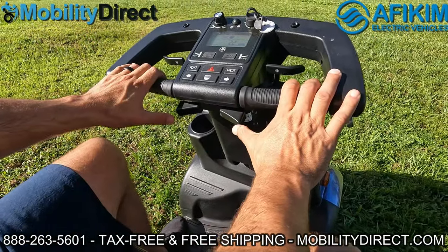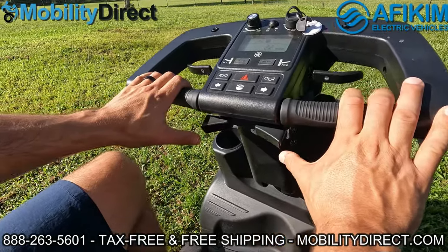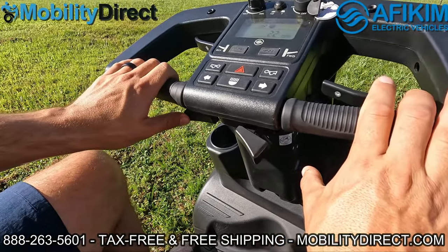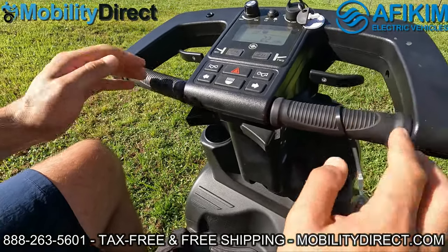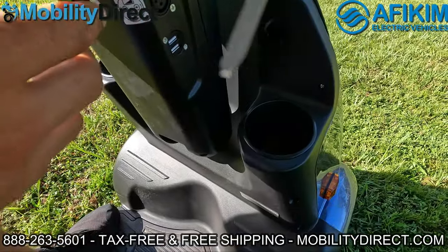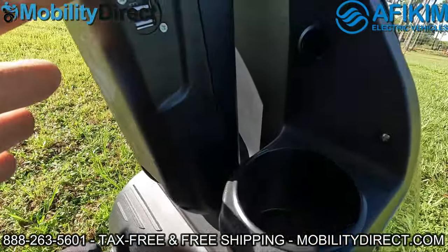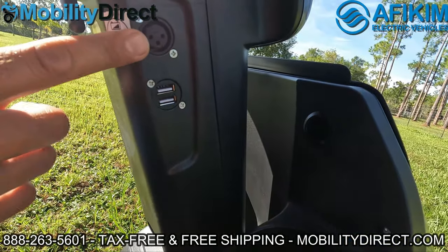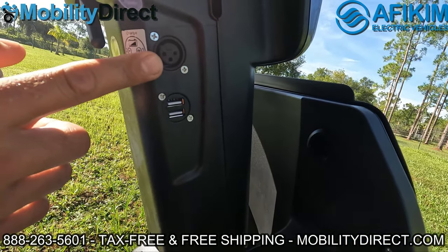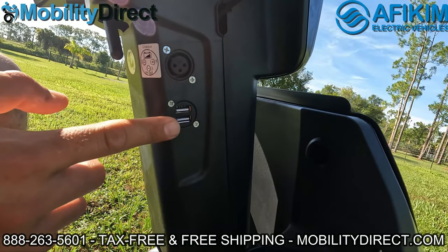This model also has thumb controls. If you push forward on the right one, you go backwards; if you push forward on the left one, you go forward. Down here, there are two cup holders — not just one. There's also a charging port conveniently located up high, and two USB charging ports for your USB-powered devices.